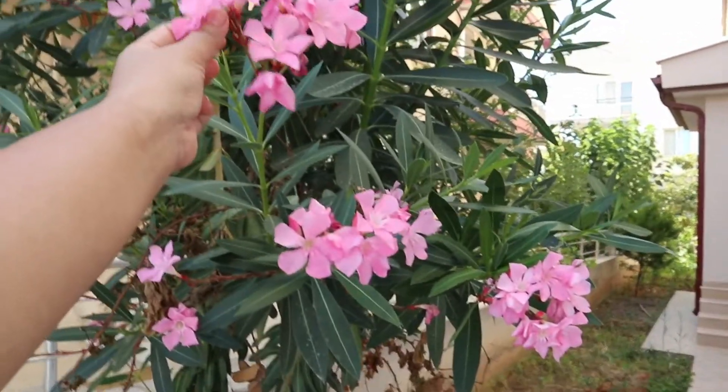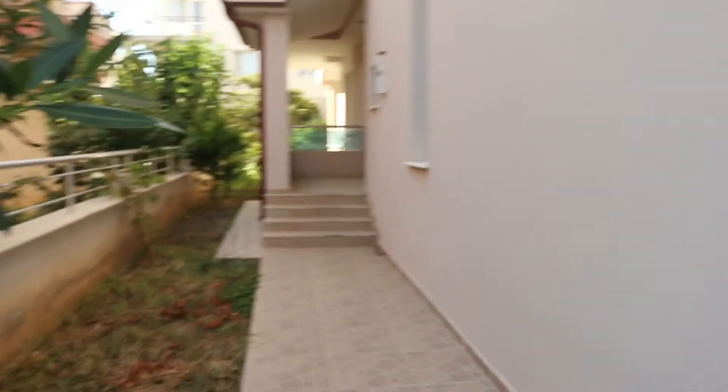Cantik! I want to give these to my mertuaku yang paling cantik. Come on! This is acceptable.